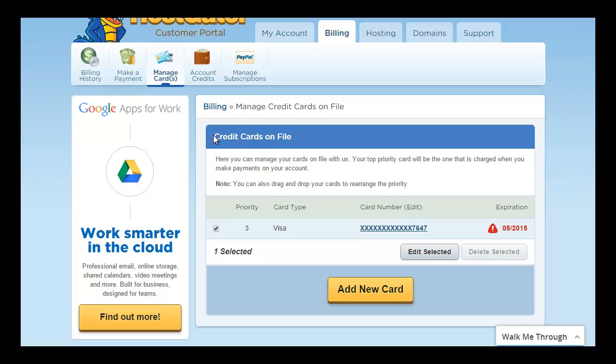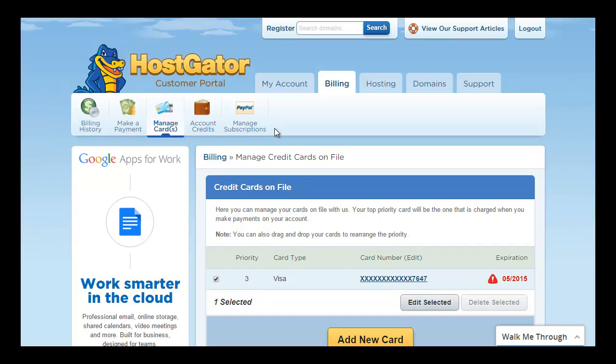The same thing happens with PayPal subscriptions. If your PayPal is linked with your hosting account, you will be automatically charged. So for customers not willing to pay the higher renewal cost, you need to beware of this. You can either cancel your credit card or cancel your PayPal subscription — those are the two options.